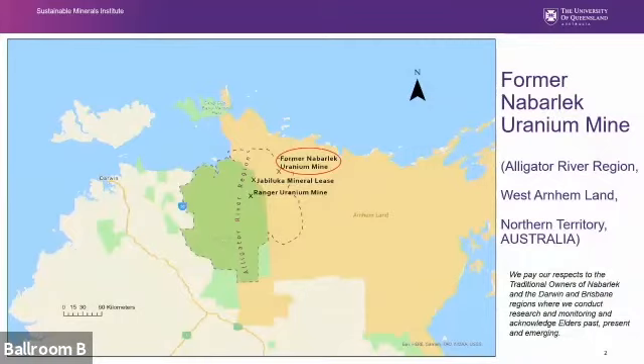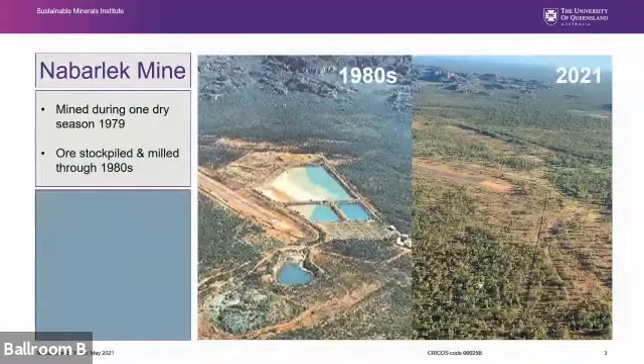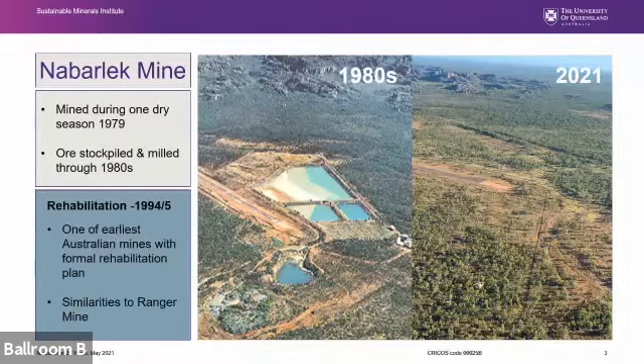NABLEC is west of Ranger within Arnhem Land, and we must acknowledge permission from NABLEC traditional owners for research on their land. We also pay our respects to the traditional owners of the Darwin and Brisbane regions and acknowledge elders past, present and emerging. The ore body was dug out in one dry season in 1979, stockpiled and milled through the 1980s. Rehabilitation works were completed approximately 25 years ago and it was one of the first mines in Australia to have a formal rehabilitation plan.